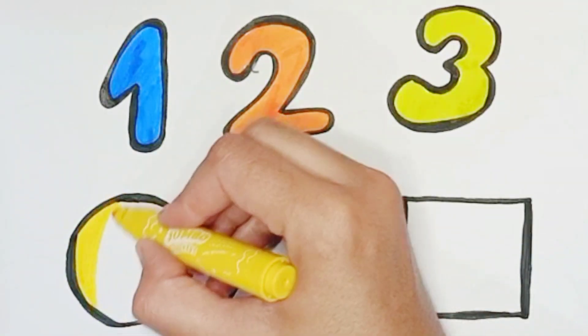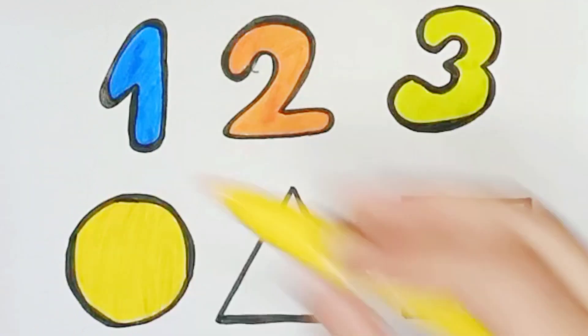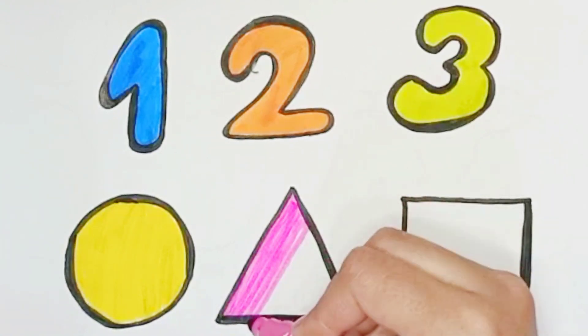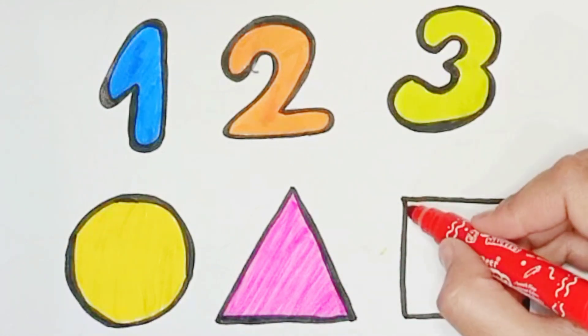Yellow color circle — this is circle. Pink color triangle. Red color square.